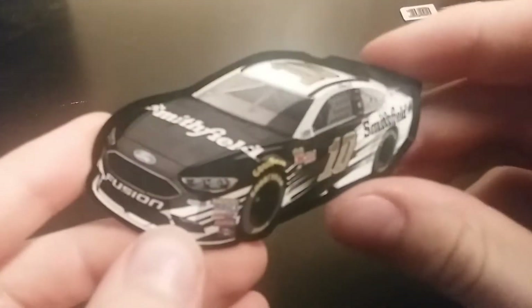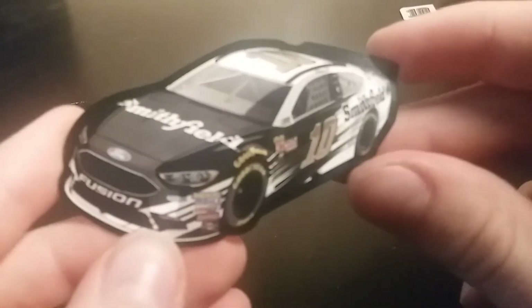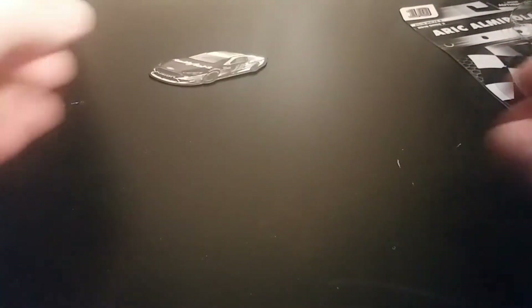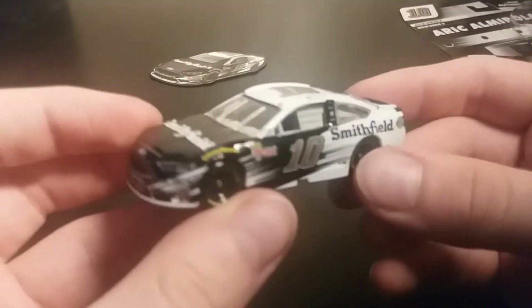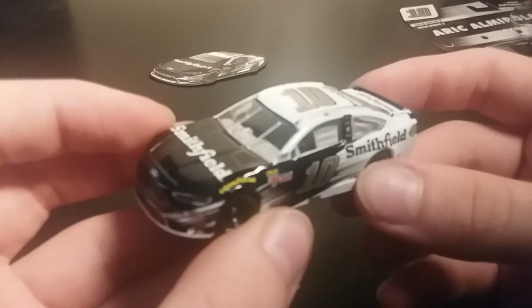There we go. You get a magnet, which is cool. But this is the part that everyone wants to see: Eric Almirola's Smithfield Ford Fusion.